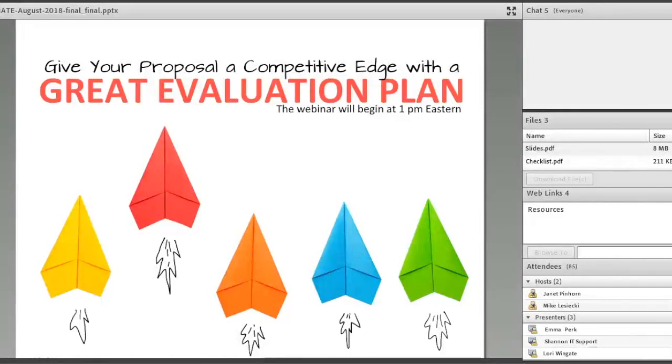Good day, everyone. I'm your host for today's webinar. My name is Mike Lasecki. Today our topic is 'Give Your Proposal a Competitive Edge with a Great Evaluation Plan.' Thank you for joining today. Please use the chat window to respond to questions we have for you and to ask questions of our expert presenter. You see the chat window in the upper right of your screen.